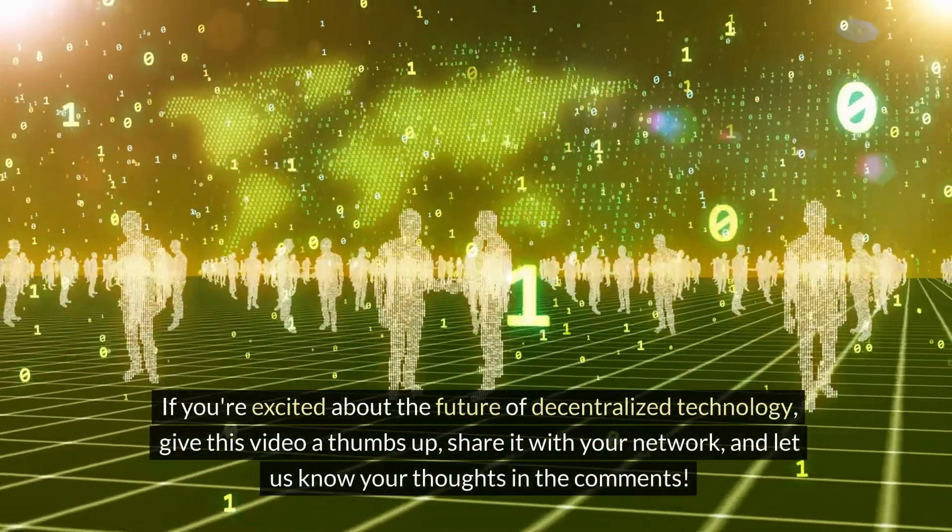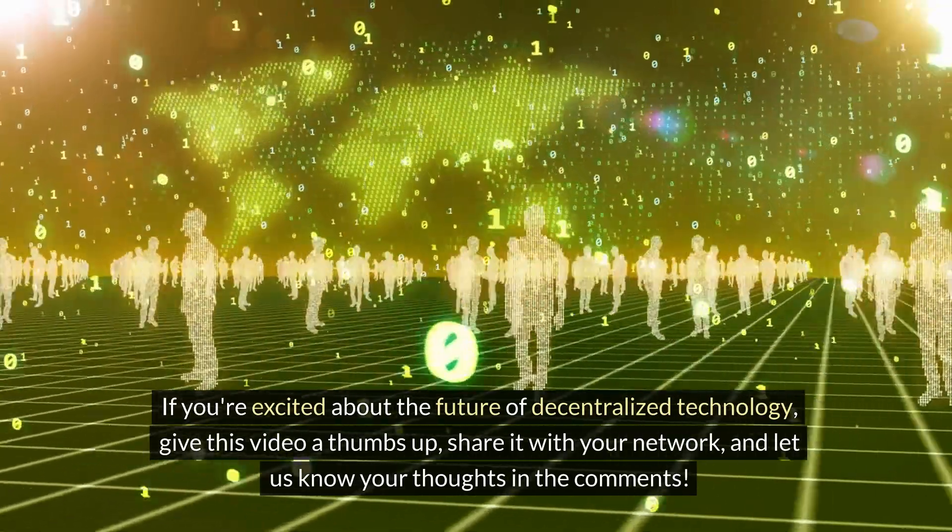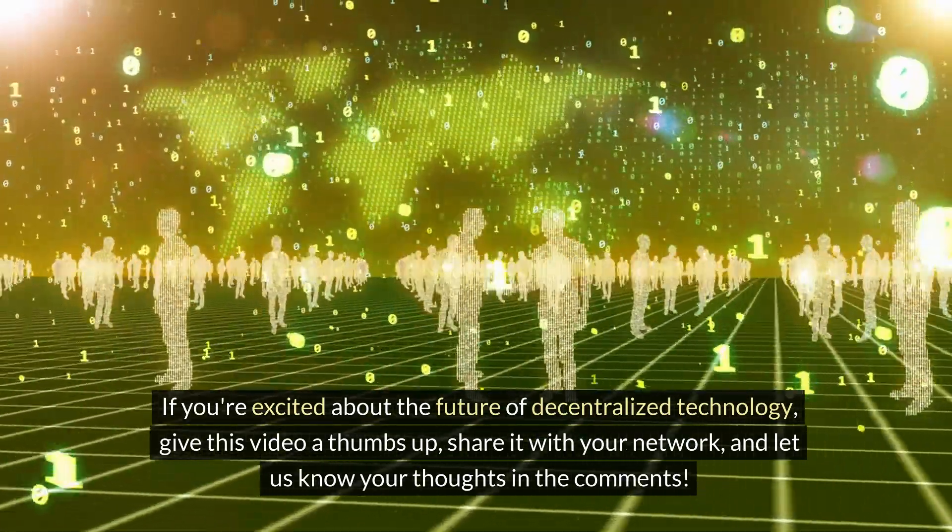If you're excited about the future of decentralized technology, give this video a thumbs up, share it with your network, and let us know your thoughts in the comments.